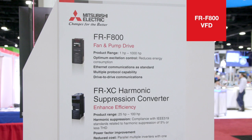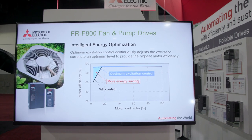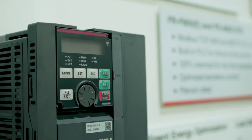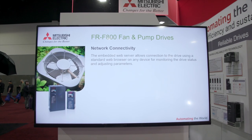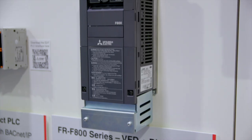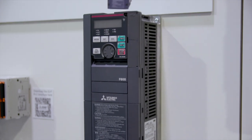Our FR-F800 series VFDs are engineered for fan and pump applications. The drives combine performance with incredible reliability, along with the embedded communications needed for the HVAC industry. Our optimum excitation control ensures energy savings and smooth acceleration and deceleration during operation.